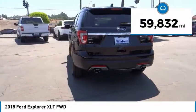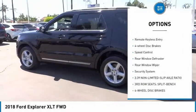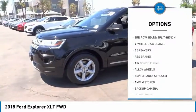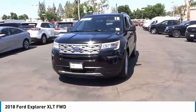Here are some of this vehicle's great options: electronic stability control, alloy wheels, brake assist, traction control, remote keyless entry, four-wheel disc brakes, speed control, rear window defroster, rear window wiper.